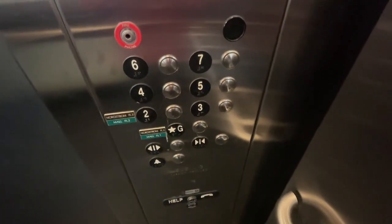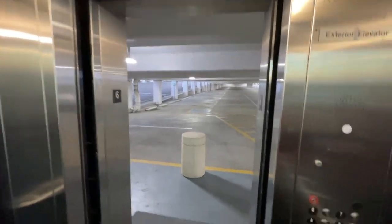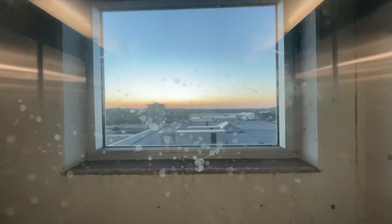Going up. Take it up to six and the door closed button works. Here we are up at six. Now go down to the ground. This one does have the buzz.